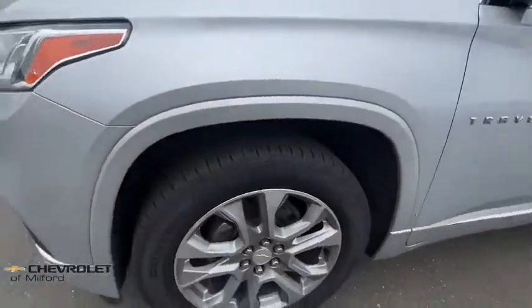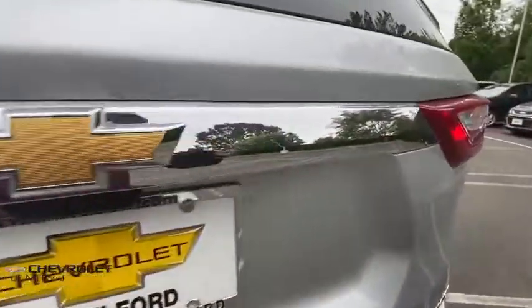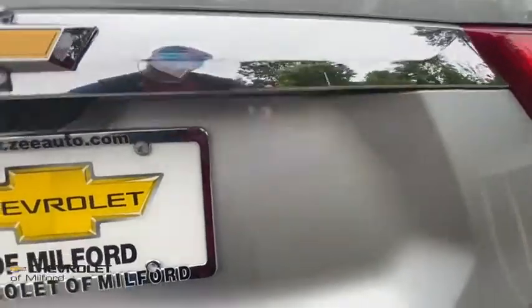Security system, compass, power windows, heated steering wheel, rear window defroster, trip computer, heated front seats, fog lights, remote keyless entry, and tachometer.